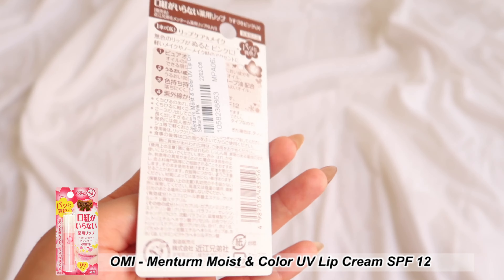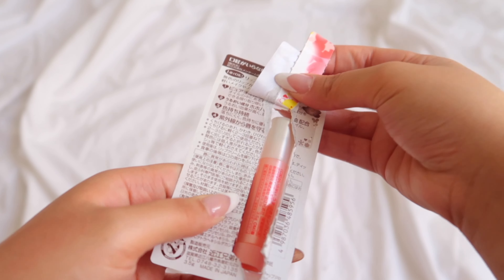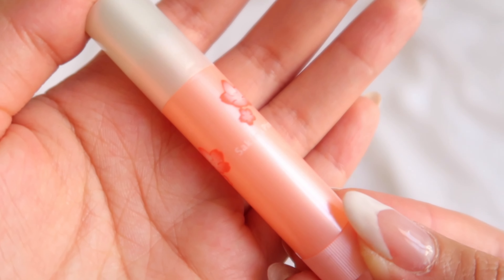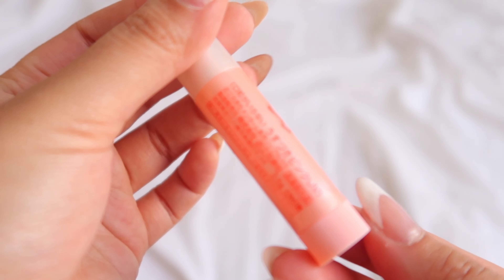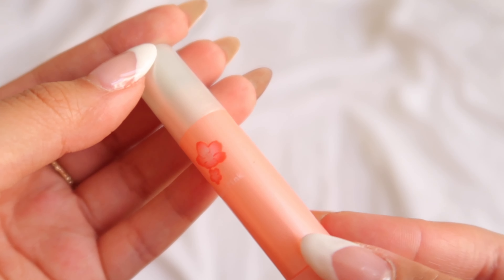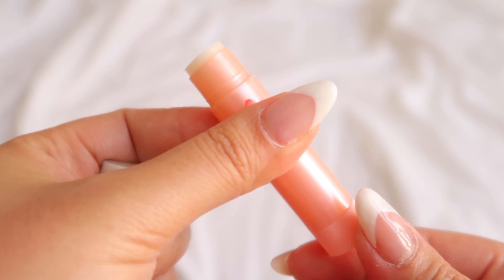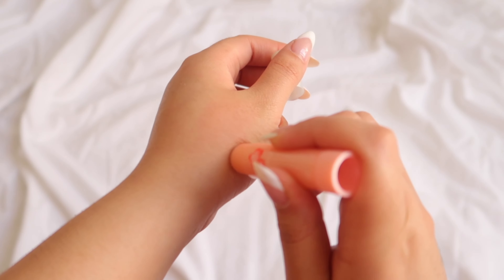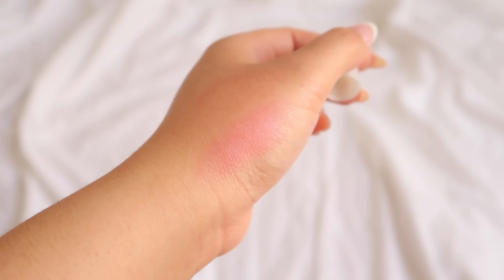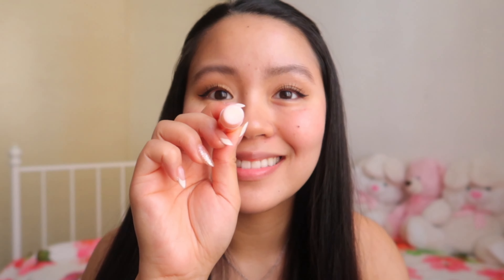The next product is the Mentor Moist and Color UV Lip Cream with SPF 12 from Omi. This lip balm offers a long-lasting pink hue with a glittery finish, fortified with SPF 12 sun protection. It's infused with jojoba oil and olive oil to moisturize lips. The texture is lovely and easy to apply — not greasy or sticky — and offers a plumping and glossy effect. It looks transparent in the tube but turns into a pretty pink color on the lips. I love that it leaves my lips moisturized and plump-looking with a pretty pink tint.